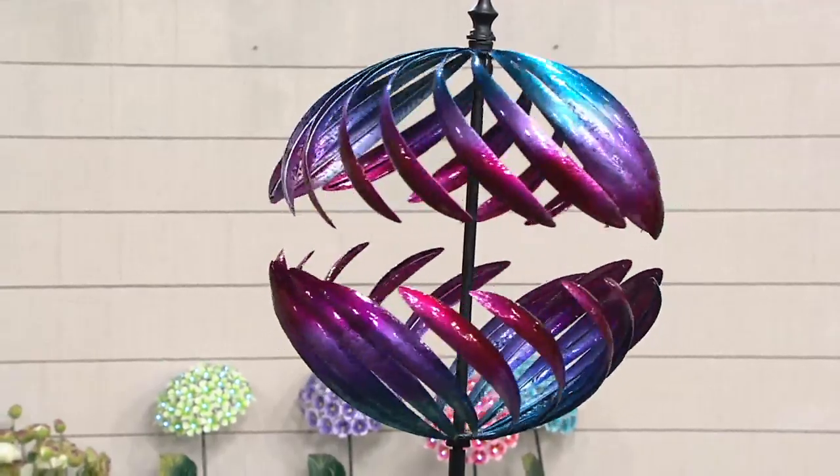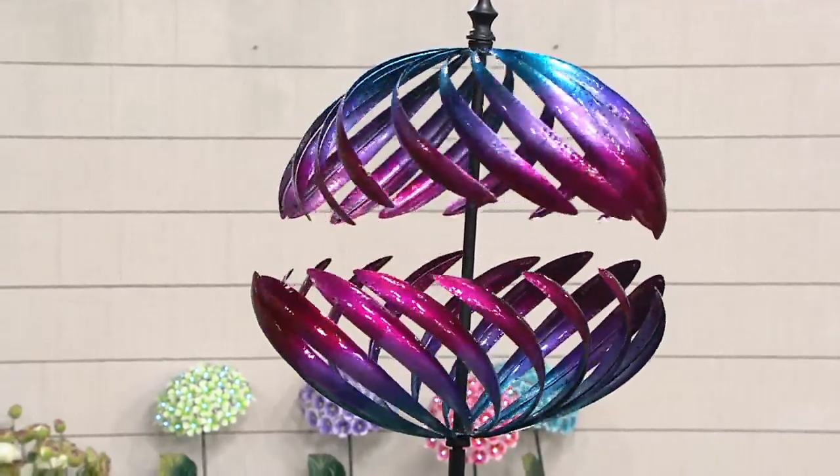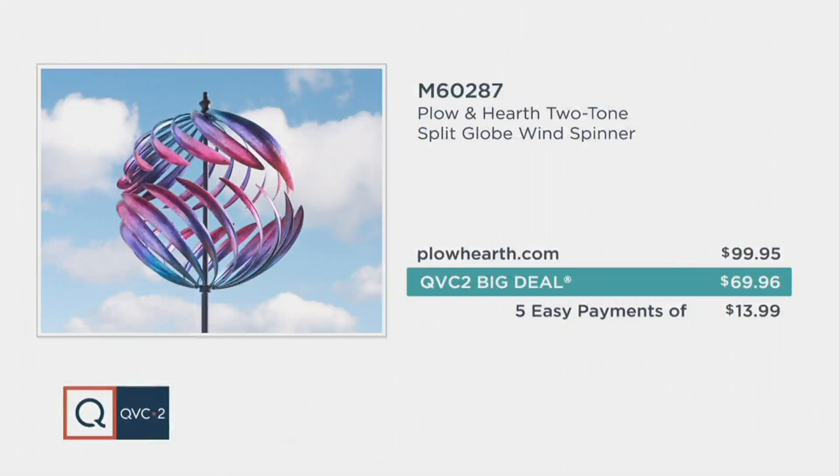Here's the value: because we're excited to have it as a big deal, which means it's a great price. How about a $30 savings over buying this from plowandhearth.com? And in addition to that, here's the QVC2 and QVC difference — we offer easy pay, so you're not having to pay $69.96 all at once. You can actually spread this out over five months and do $13.99 a month.